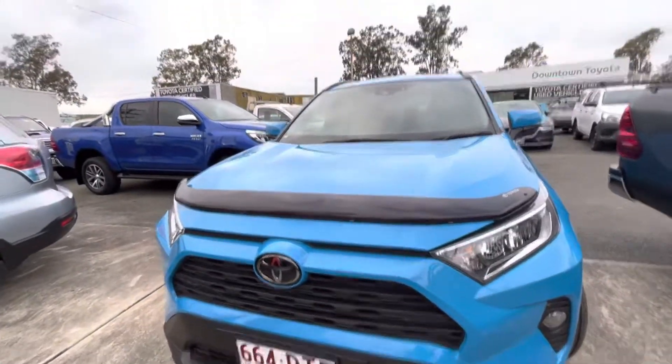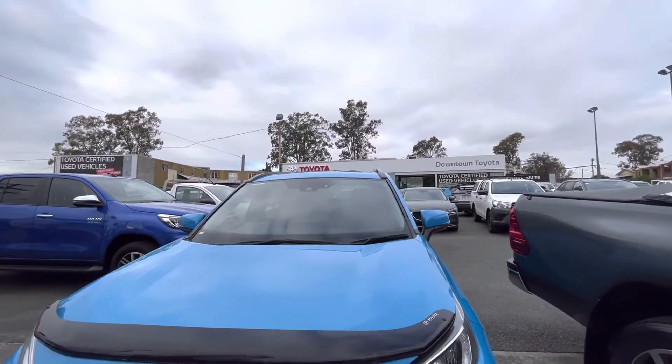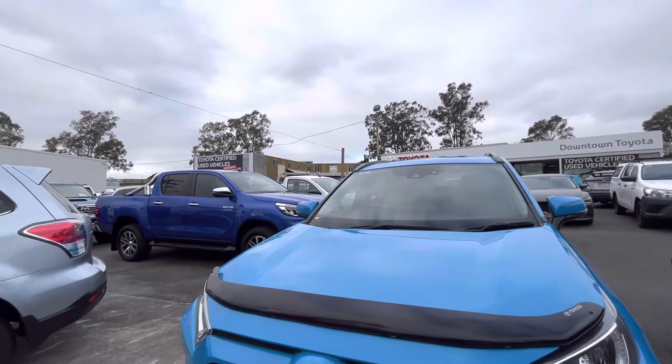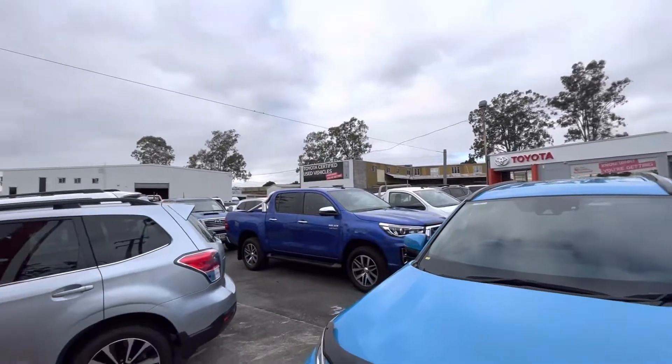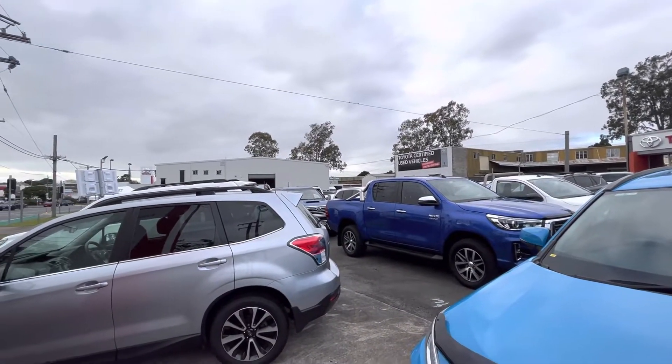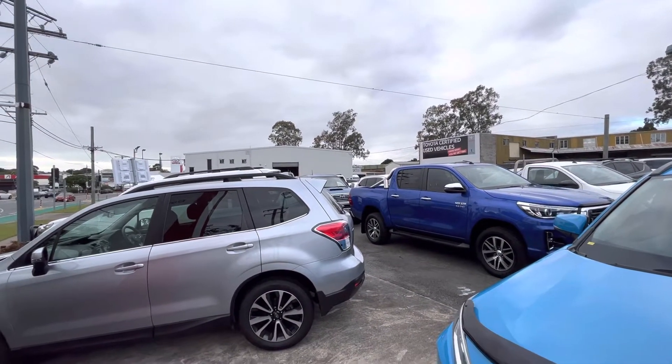Just before we jump into the car, I'll give you a little bit more about us here at Downtown Toyota. We are a single standing franchise. This is our used car department, over in the white shed over there is our service department and further along is our new car department.